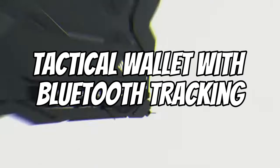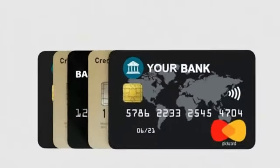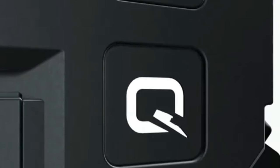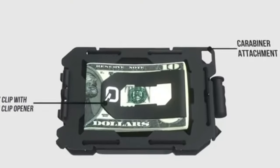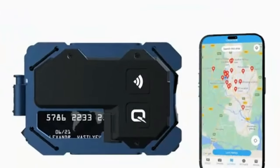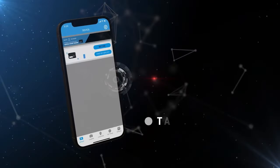Tactical Wallet with Bluetooth Tracking. The Tactical Wallet is an adaptable piece of gear made to fulfill a range of purposes. It has a spring tension money clip for safe storage and can accommodate up to 10 credit cards. The wallet's two high-power LED spotlights, which have an illuminating range of 75 to 150 lumens, improve its usefulness. Furthermore, a safety strobe feature is integrated to provide visibility in scenarios where being seen or located is critical.